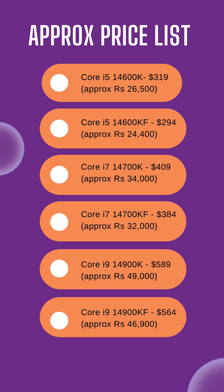The new Intel chips are available at the same prices as previous generation parts and are now available in the market starting October 17.